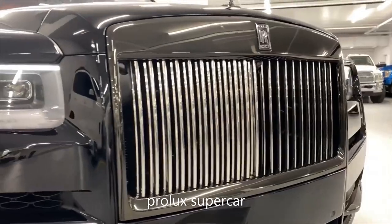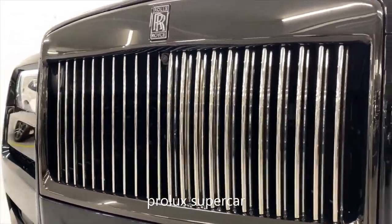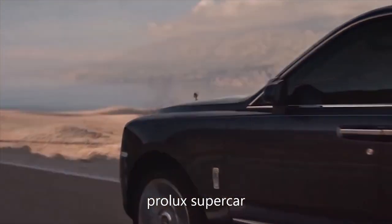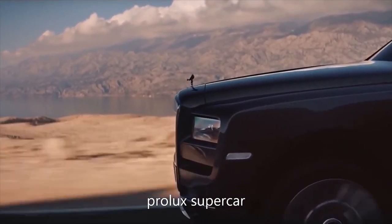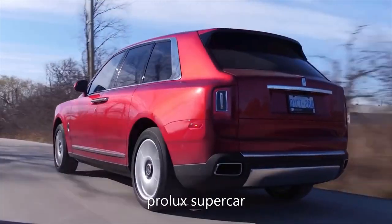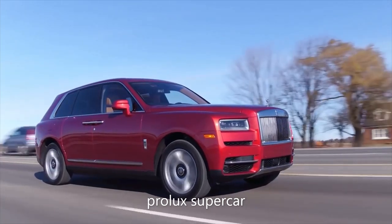Behind the brand's trademark Pantheon radiator grille sits a twin-turbocharged 6.75-liter V12 petrol engine that produces 563 brake horsepower and a 0-to-60 time of 5 seconds. On paper, the Cullinan sounds like it should be a loud and brutish beast; however, thanks to its namesake, that is of course not the case.